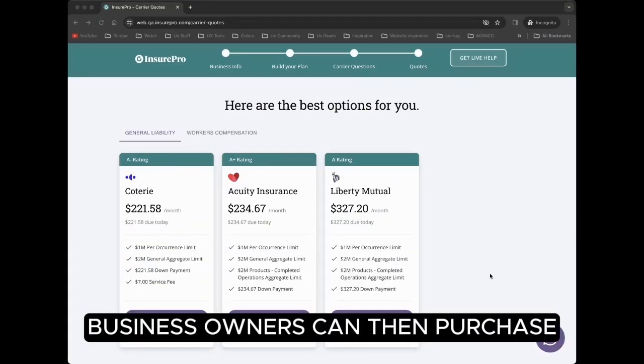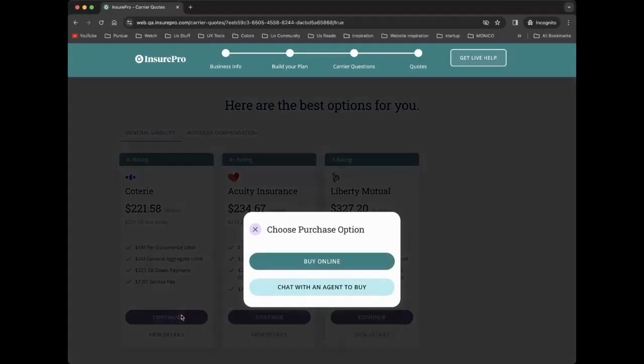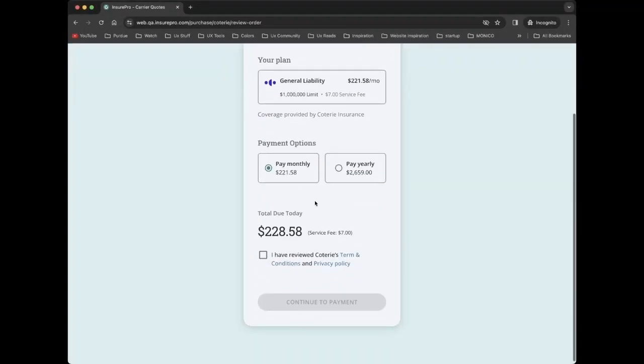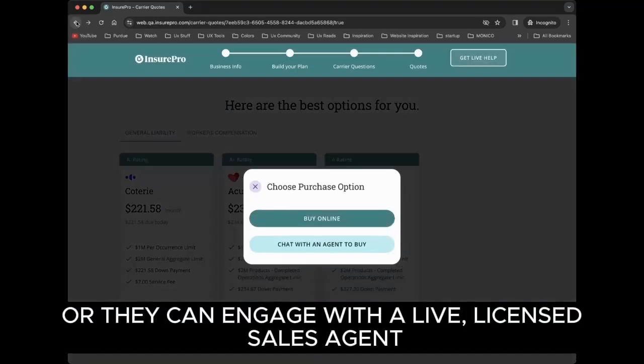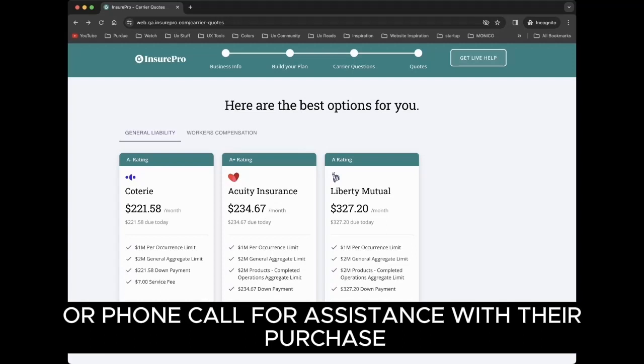Business owners can then purchase and bind their insurance policy directly online, or they can engage with a live licensed sales agent via chat or phone call for assistance with their purchase.